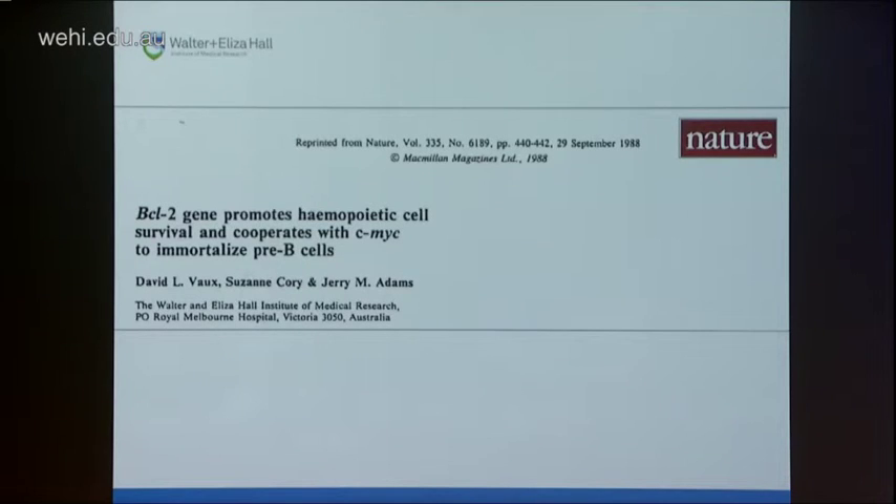We published this in Nature, referring also to CMYC and BCL2's ability to cooperate with CMYC. Because I had retroviruses to infect FTCP1 cells, the thought was that maybe BCL2-expressing FTCP1 cells couldn't form tumours because you might need two oncogenic changes to turn a normal cell into a cancer cell.